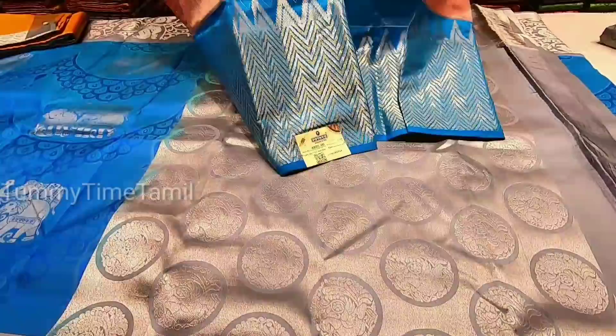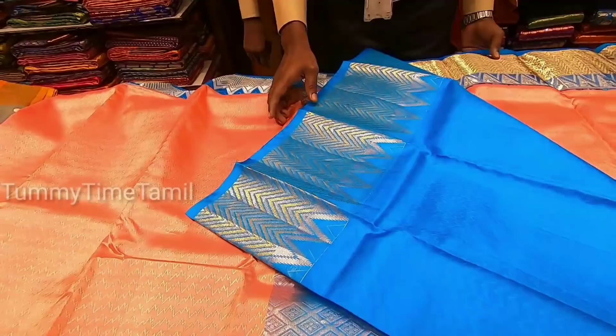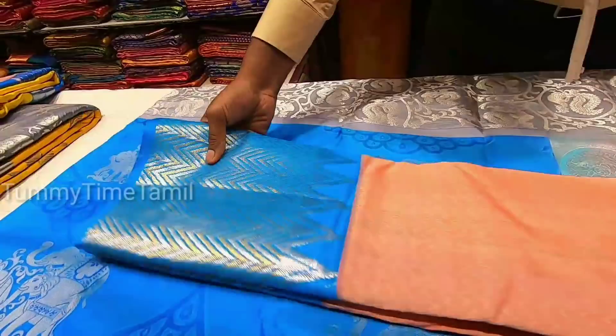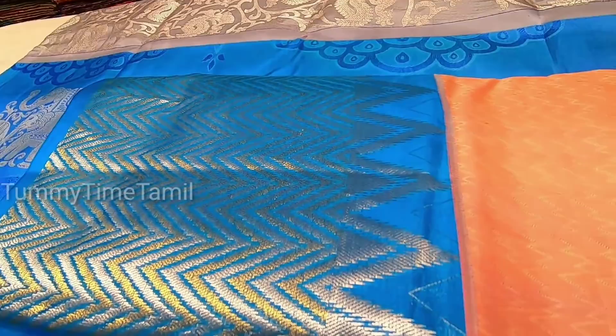It is also a nice color combination. It is a contrast blouse. The color is blue — you can wear orange color with it. We have the light blue and blouse. We have the borders such as the legs. We have a lot of light white with different designs. This is a silver and gold zari — it is very nicely mixed.